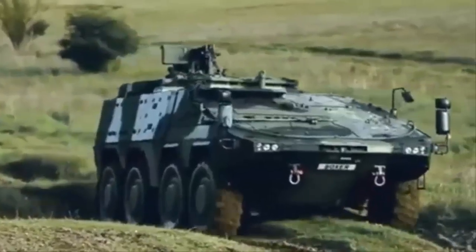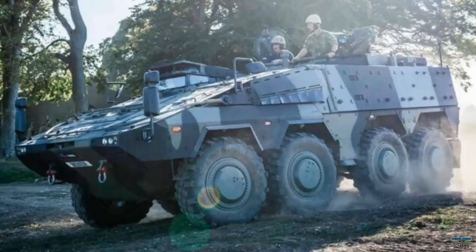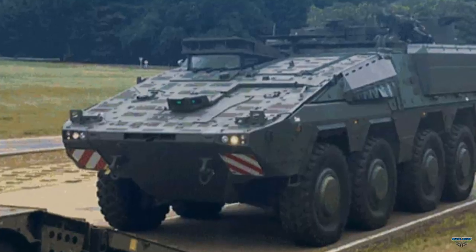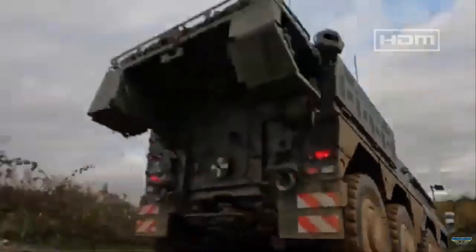The British Army has received its first domestically built Boxer armoured vehicle, marking a key milestone in the United Kingdom's £5 billion programme to deliver 623 units across multiple variants. Produced by Rheinmetall BAE Systems Land at its Telford facility, the vehicle has been transported to Bovington, where it will serve as a training platform.